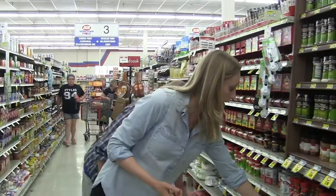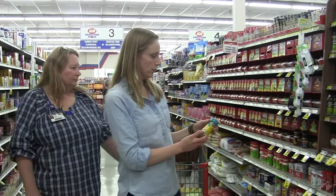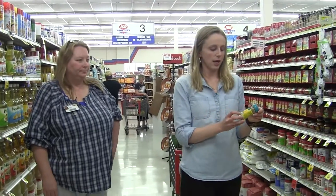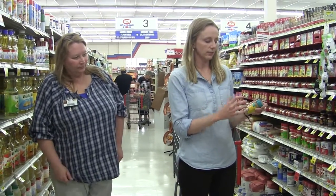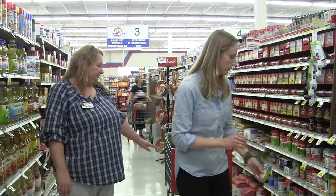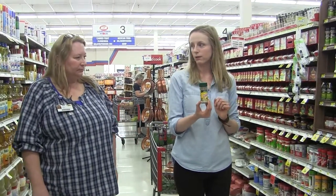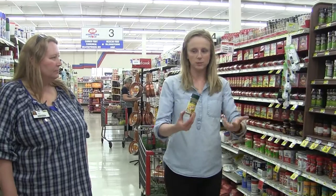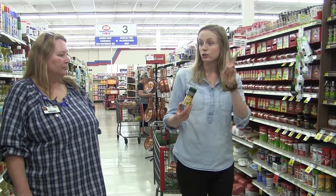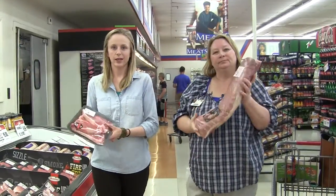Mrs. Dash offers a lot of options that are salt-free. People with heart problems or blood pressure issues really need to watch their sodium. This one is garlic and herb — I've put this on chicken before and it was really tasteful. Here's just the table blend: if you're eating mashed potatoes and want a little extra flavor, go with this because it's going to add flavor without adding the salt.